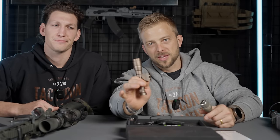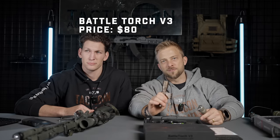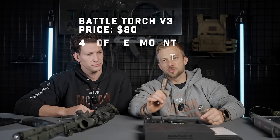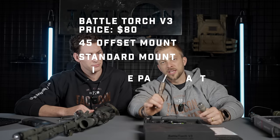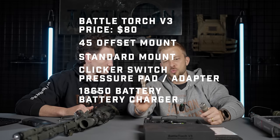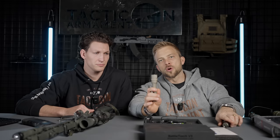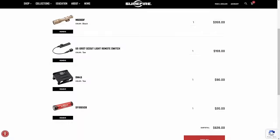This is our gun light — a 1200-lumen gun light that costs $80. It comes with a 45-degree offset mount, a regular Picatinny mount, a tail switch, an 18650 battery, and a battery charger. If you were to price out everything I just listed from Surefire, you're looking at $610 to $620.